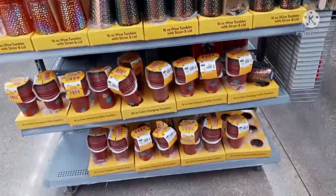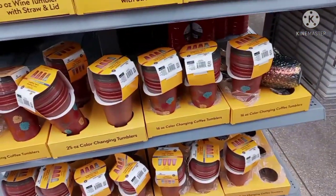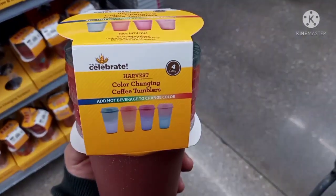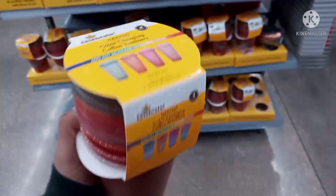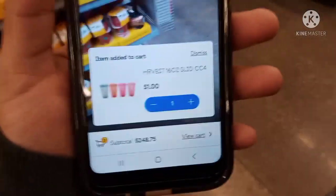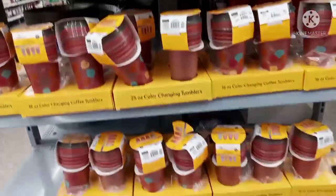I just found this section right here — these are the autumn ones for fall, the color-changing coffee tumblers. It's a four-pack and comes with a lid, super nice. Here's the barcode. They have a lot and people don't even know it's on clearance. These are ringing up for $1 — a four-pack — and they have a lot right here.